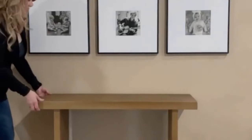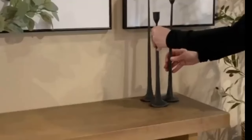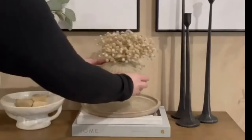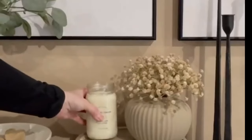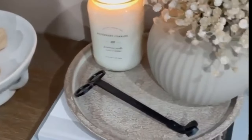Welcome back to our YouTube channel, where we're about to embark on a journey of style and inspiration. Today, we're counting down the top 10 entryway table design ideas that will not only make a striking first impression but also keep your hallway organized and functional. So, let's dive right in.